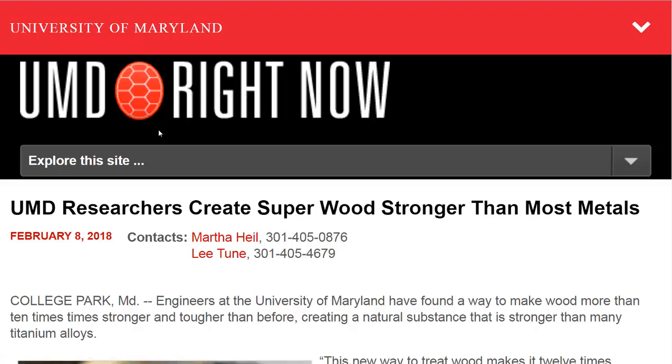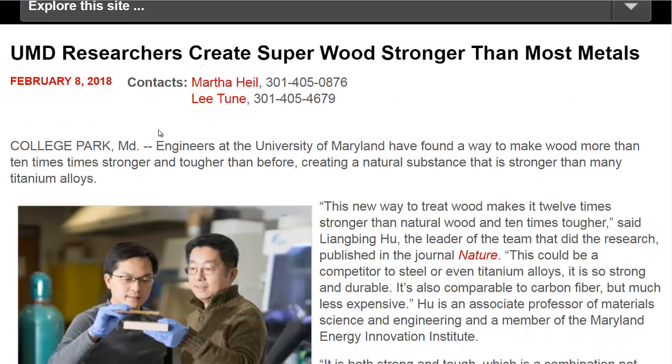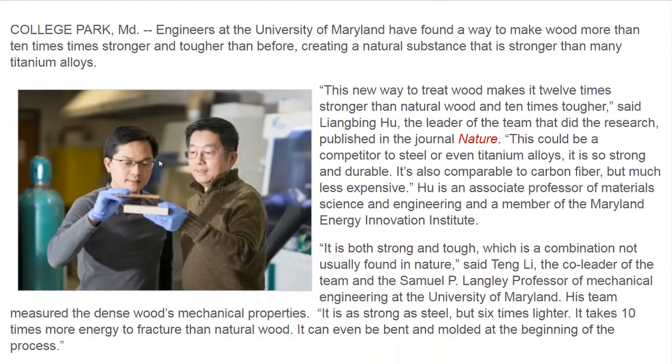Hello, Carl here with Sustainability Theory News. We're over at the website for the University of Maryland, where researchers have created a super strong wood that's stronger than most metals, even titanium alloys.